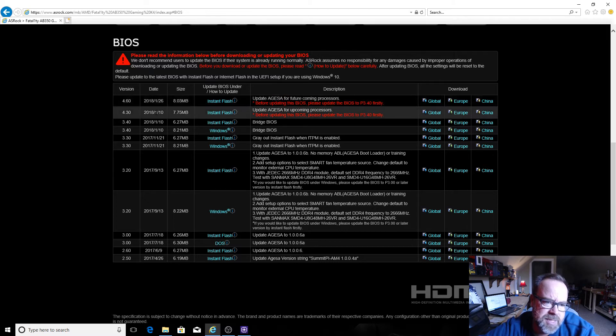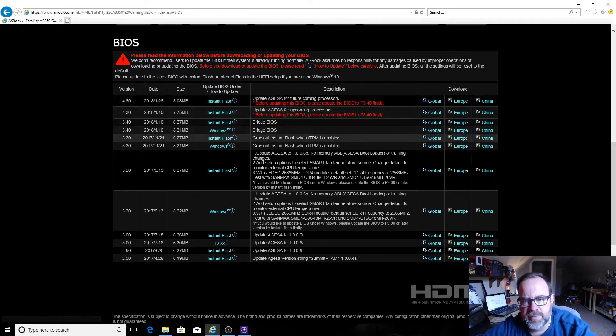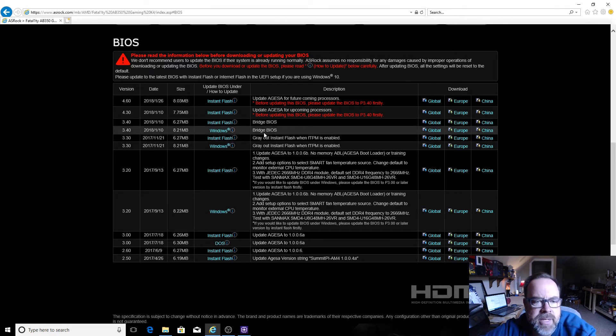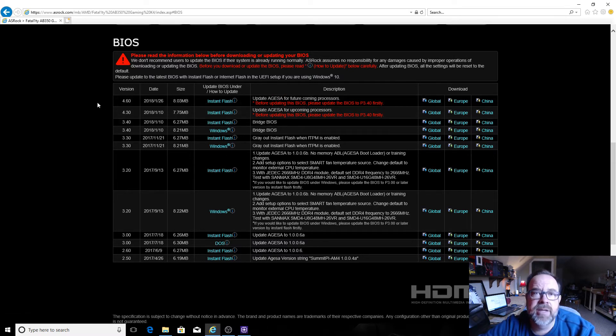So 4.6 was released on the 26th, and there's also a 4.30 on the ASRock page. Both were instant flash updates. I came out today, saw 4.6 was available, and noticed the note to go to 3.4 (the bridge BIOS) first. So I updated to 3.4, booted a couple of times, then went straight to 4.6 — skipped 4.3. After installing 4.6, I went back into the BIOS, set my CPU overclock where I wanted it, enabled XMP, rebooted, and everything came right up. It didn't cycle, it immediately posted and worked.